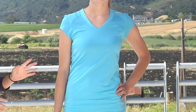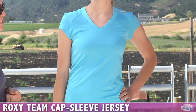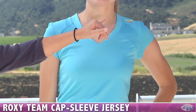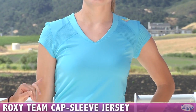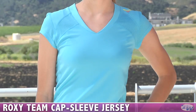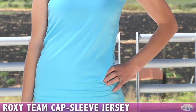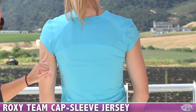Now we have Steph, and she is wearing the Team Capsleeve Jersey Top. It's a really comfortable polyester material with mesh in strategic places for great ventilation. It has a nice flattering V-neck. You can see the Roxy logo over on the shoulder. This does not have a built-in shelf bra. It's a really nice long torso length, so if you're tall like Steph, it's a good fit. Looking at the back, you can see a nice mesh panel on the upper back.